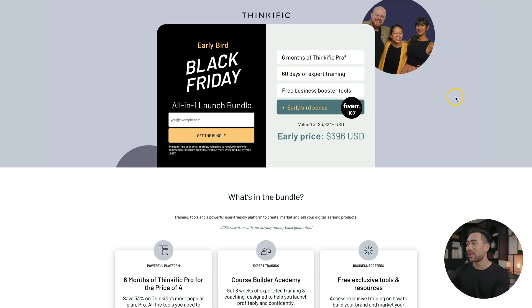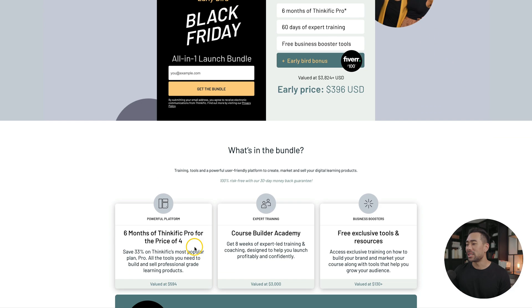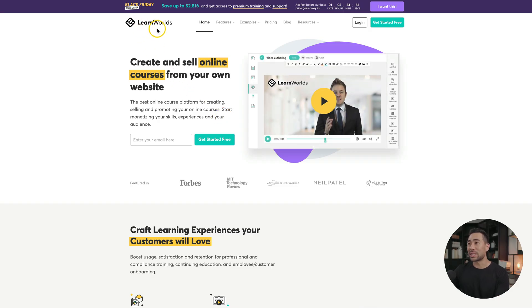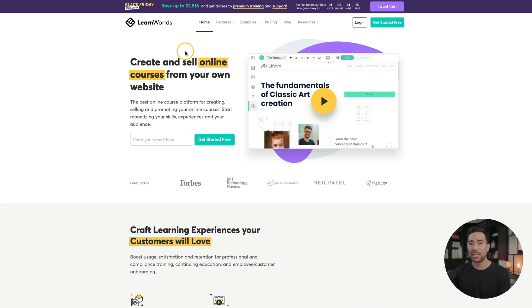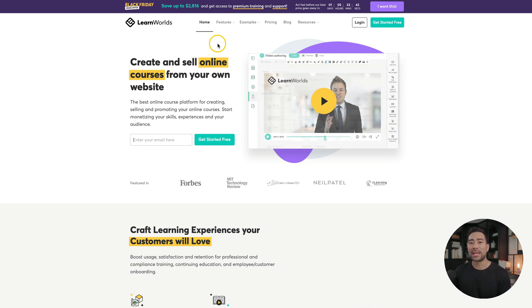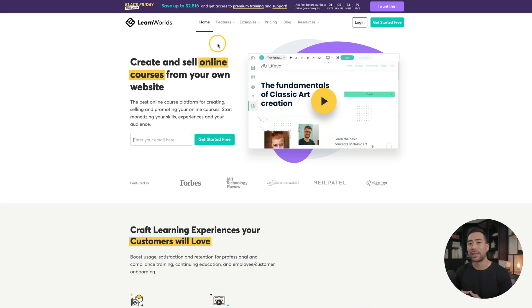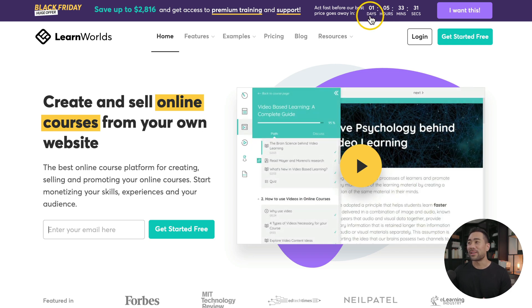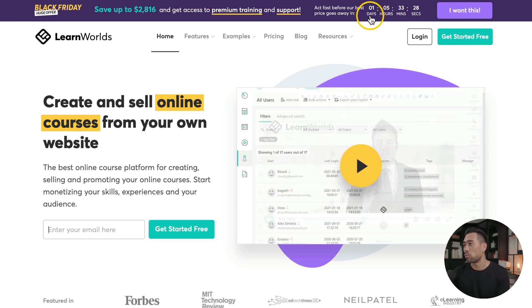Another favorite online course platform is Thinkific. They currently have six months of Thinkific Pro for the price of four, plus they're including bonuses: 60 days of expert training, free business booster tools, and an early bird bonus which includes a $100 voucher on Fiverr. A quick mention about another online course platform called LearnWorlds — this one's more focused on community. If you're planning to launch an online course and have a community aspect built into the platform, that's where LearnWorlds comes in.